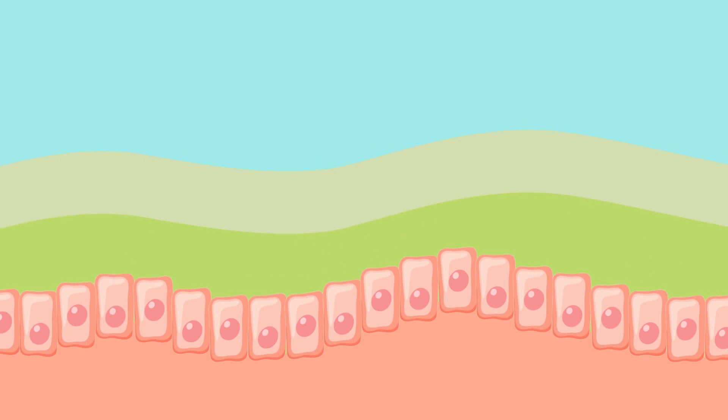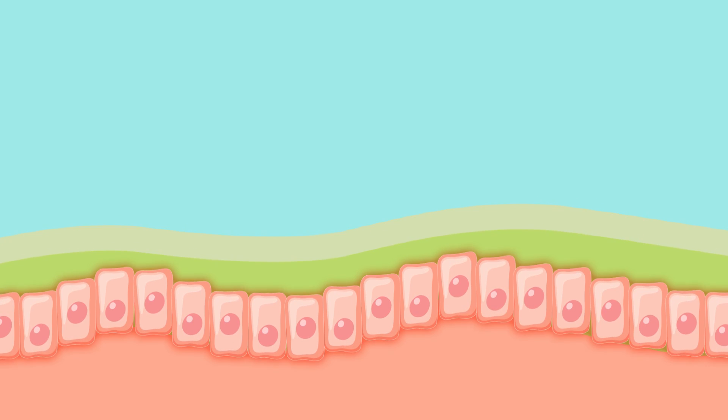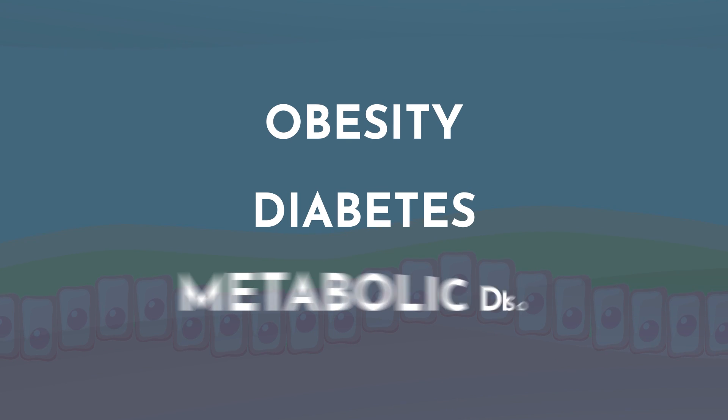Maybe now you're wondering: what causes this keystone bacteria to be low? The lack of or low levels of Akkermansia in the gut is associated with a thin mucus layer, weakening of the barrier function, and also with obesity, diabetes, and metabolic disorders. Unfortunately, Akkermansia levels do tend to decrease with age, as well as with repeated use of antibiotics and the prevalence of a western diet that is low in fiber and polyphenols.